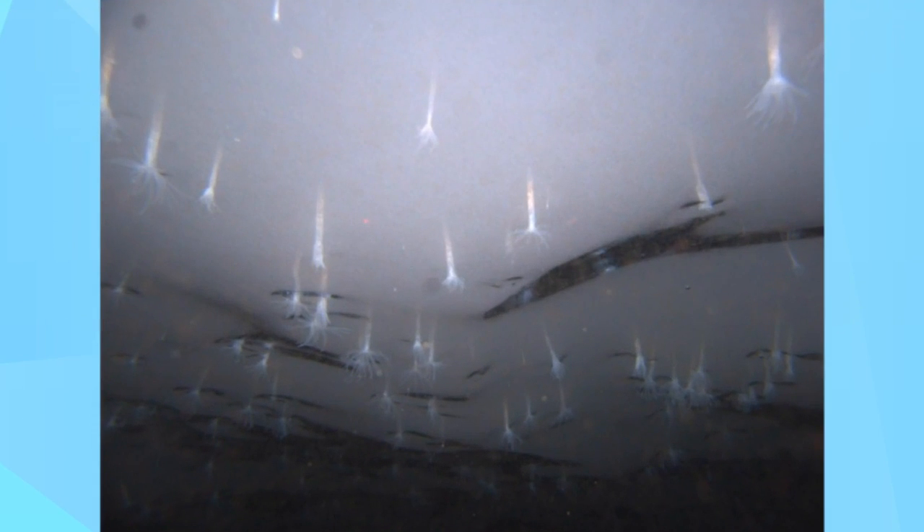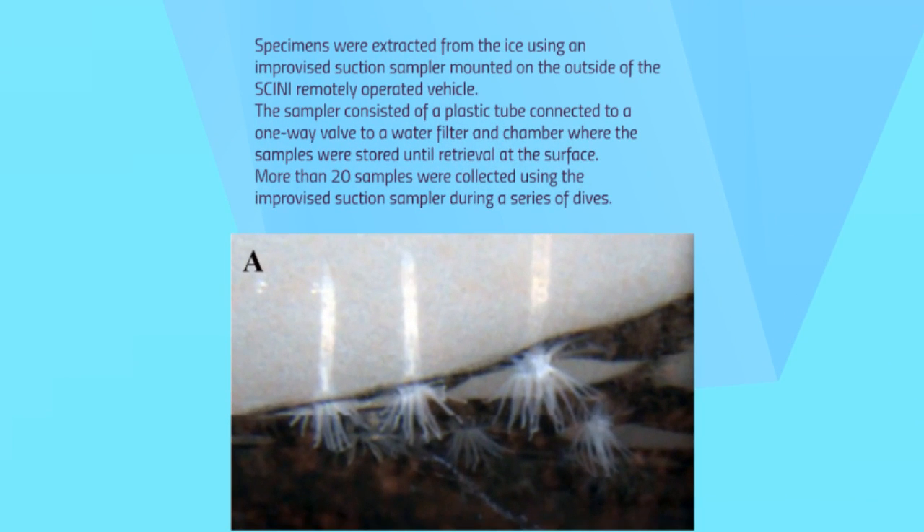As Sini turned its upward-facing cameras to the undersurface of the ice, it captured a large field of small animals burrowed into the ice shelf with their tentacles hanging into the water below. Another field of the creatures was found at the other location. The specimens were extracted from the ice using an improvised suction sampler mounted onto the outside of the Sini remotely operated vehicle.